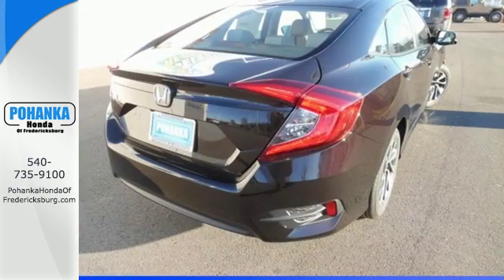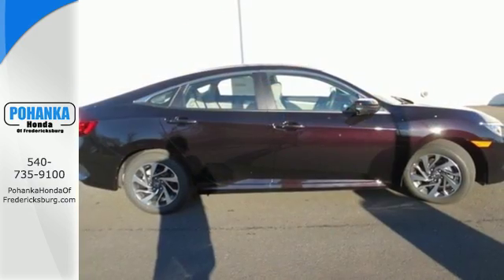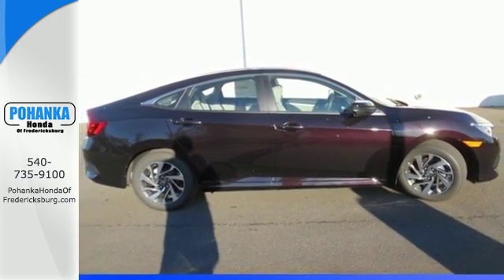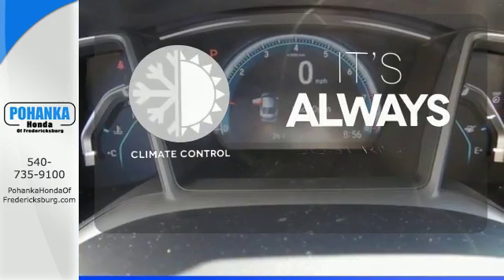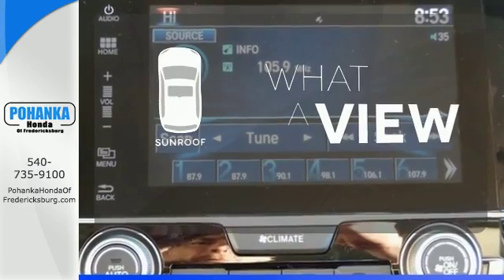The LED daytime running lights create a distinctive impression, and climate control, Bluetooth, and USB audio interface make for a more enjoyable ride. Set it and forget it with the climate control. The sunroof gives you fresh air for your drive.